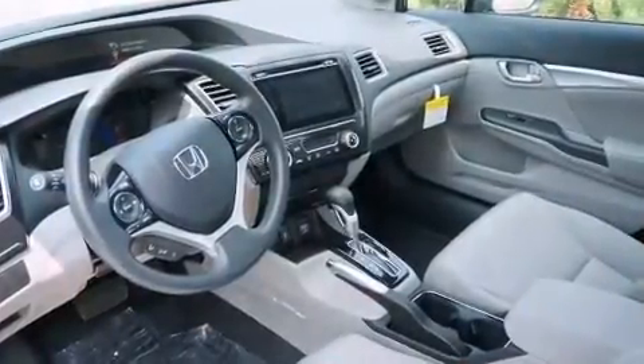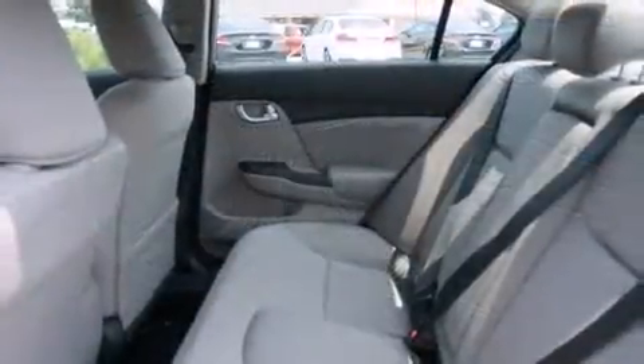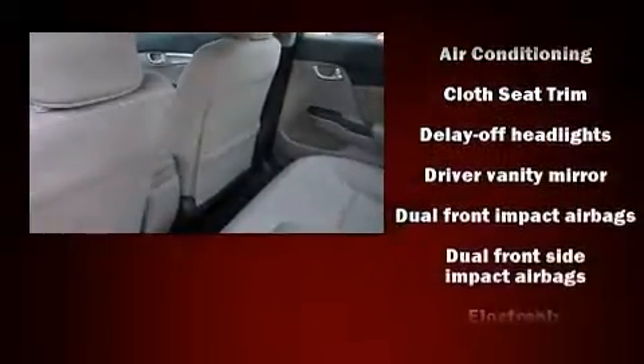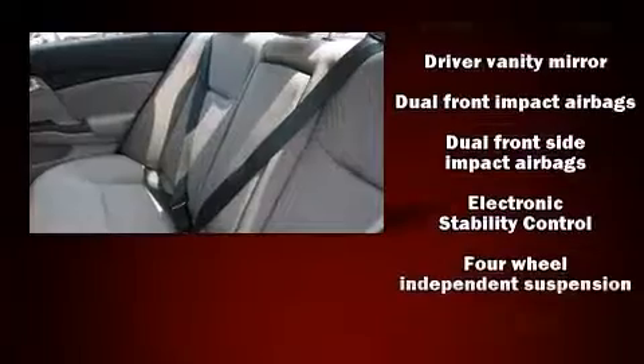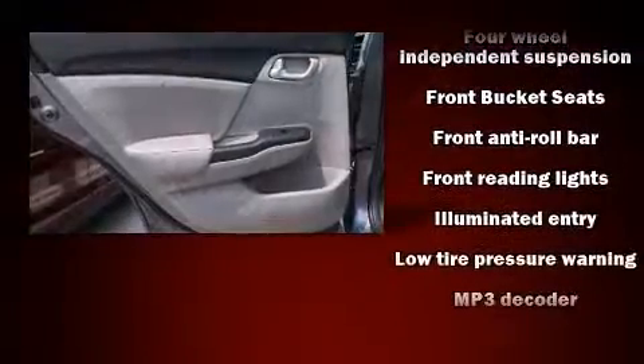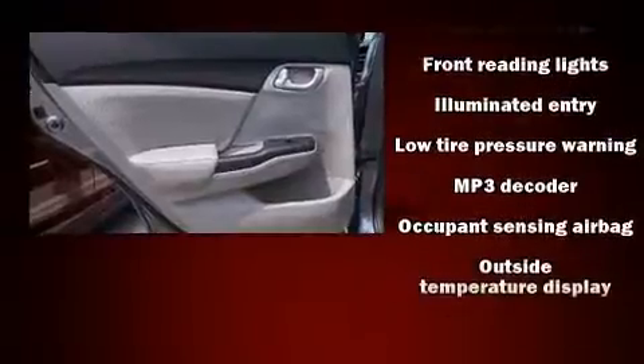You and your passengers will enjoy the stereo system, which includes a CD player with MP3 capability and six well-positioned speakers. Honda also prioritized safety and security with features such as head curtain airbags, brake assist, and ignition disabling.